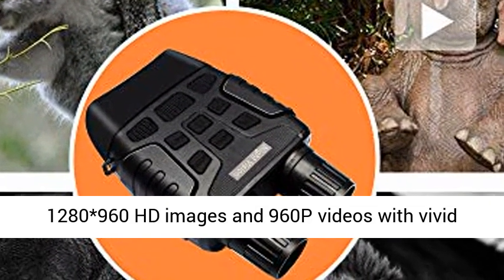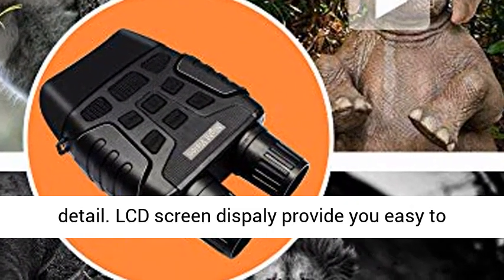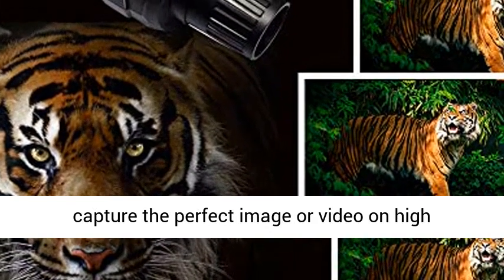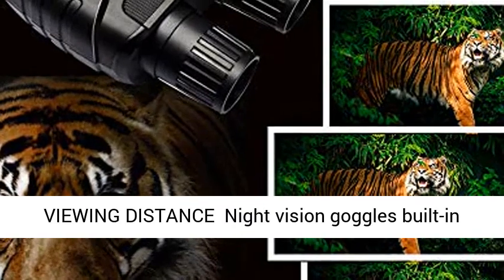Can record 1280x960 HD images and 960p videos with vivid detail. The LCD screen display provides easy-to-watch, quick control over different functions to capture the perfect image or video in HD definition.